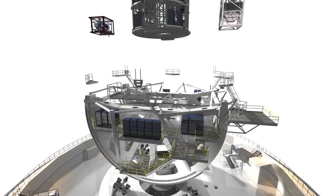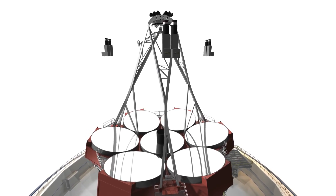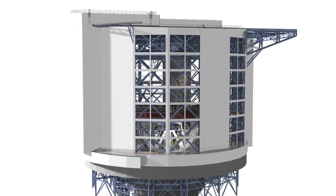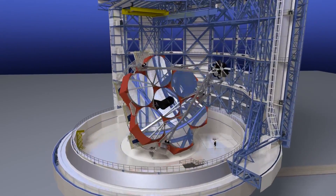The telescope is poised to be a technological wonder and establish a new standard for space observation. The Giant Magellan Telescope Organization claims that the JWST will benefit greatly from exceptional angular resolution paired with novel spectrographs and high-contrast cameras of the GMT.